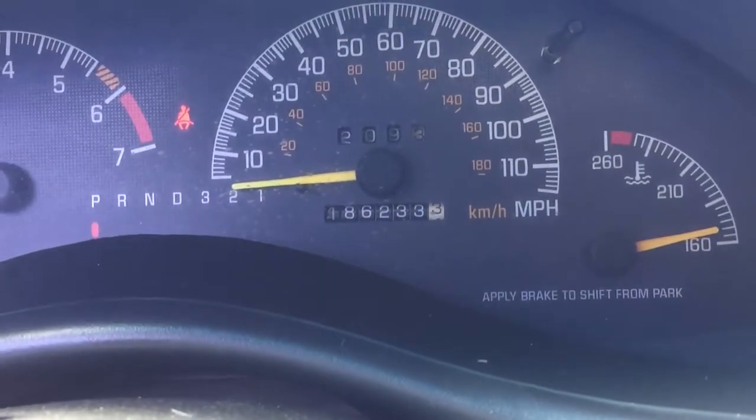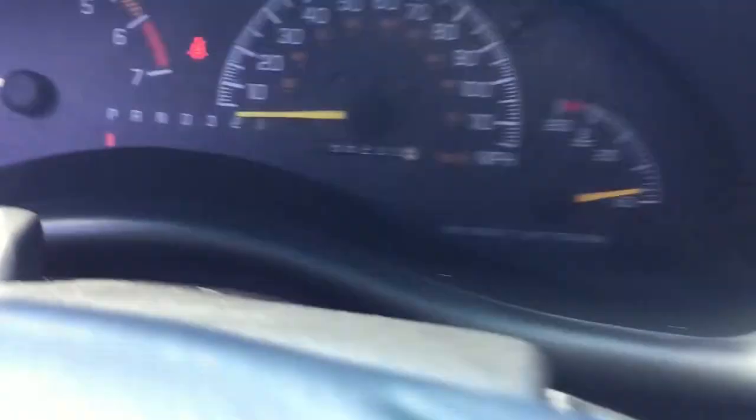This engine is the 3800 series 3.8. It has 200 horsepower and I think like 210 foot-pounds of torque. This engine right now has 186,000 miles and some change.